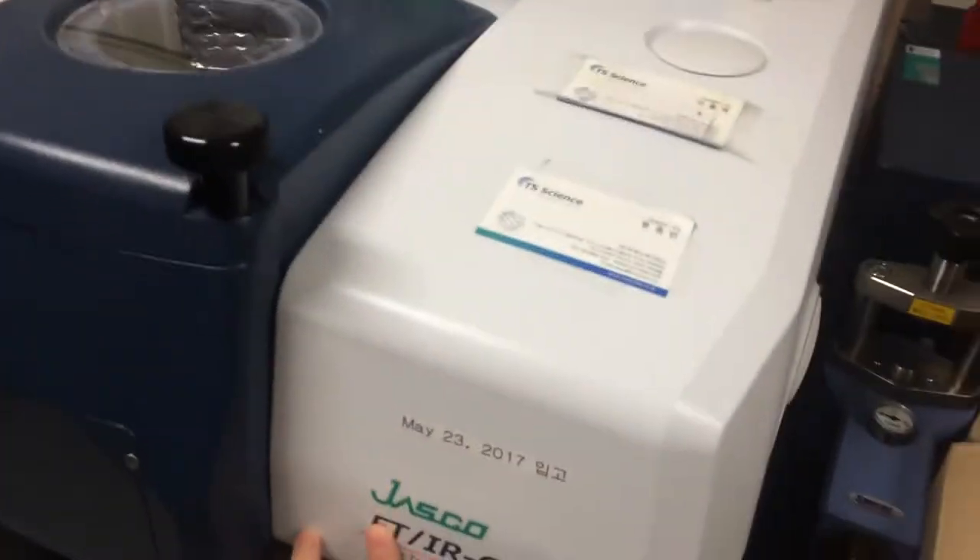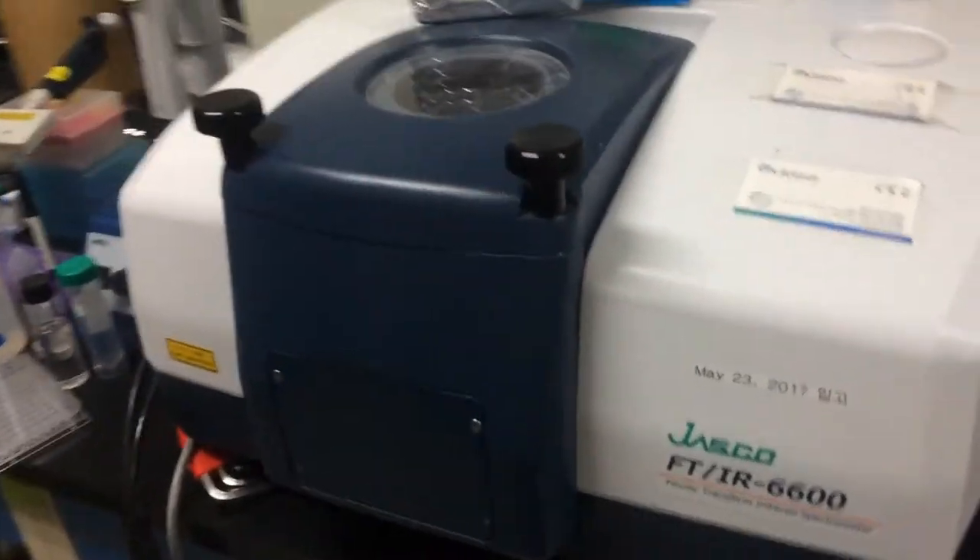This is FTIR. There are only so few FTIR machines like this in Korea, so this is very valuable.